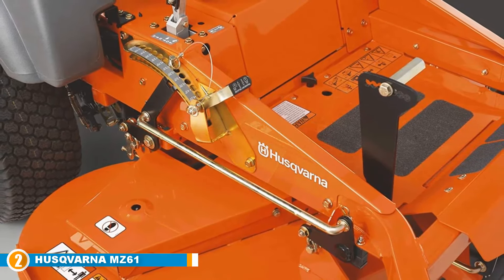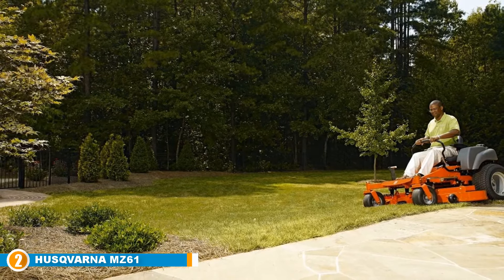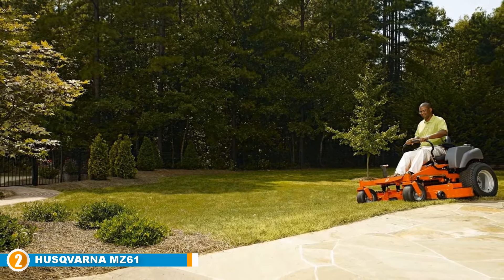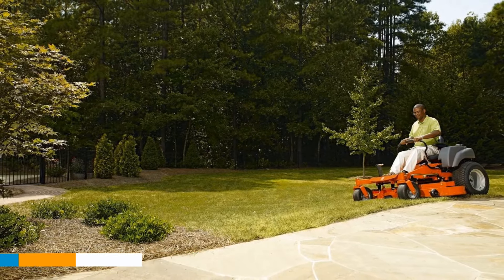The controls of the zero-turn mower also possess ergonomic features, making the operation process more enjoyable and relatively easy. Other features of this machine include comfortable steering, a 9-bushel collection system, an hour meter that comes with a service reminder, and an indicator that informs the operator when it's time for maintenance. Experience a whole new level of performance from the Husqvarna MZ61 Zero-Turn Mower.